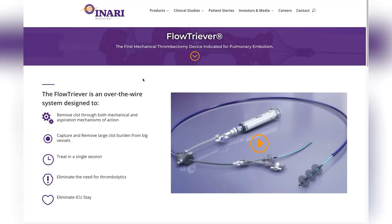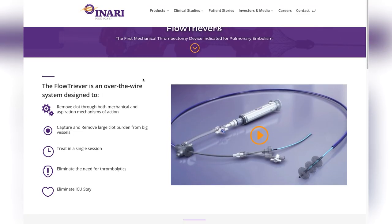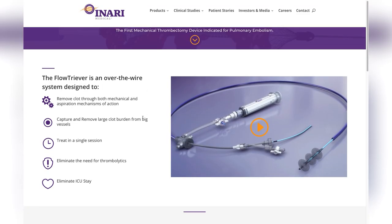The FlowTriever is a large bore over-the-wire system designed to remove clot via mechanical and aspiration mechanisms, capture and remove large clot burden from big vessels, treat in a single session, eliminate the need for thrombolytics, and also eliminate the ICU stay. Some of these points are very important and I'll touch on them a bit later, so make sure you stay tuned.